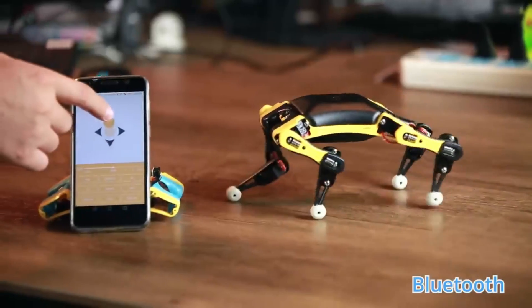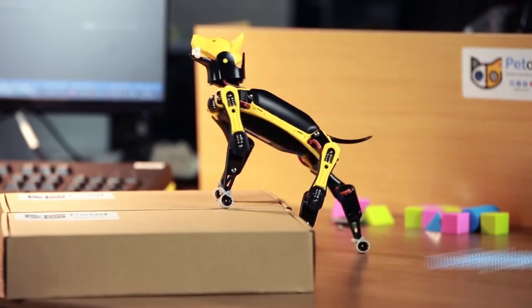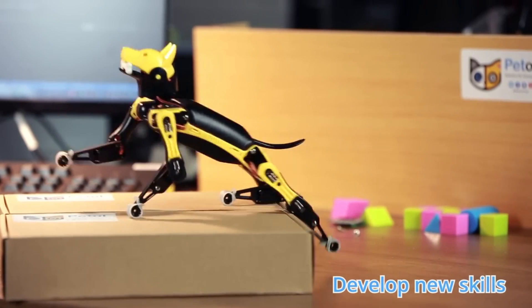This set comes with a Li-Ion battery pack, a wireless dongle that can connect to Wi-Fi and Bluetooth, eight servos that can walk and pan the head, and more.